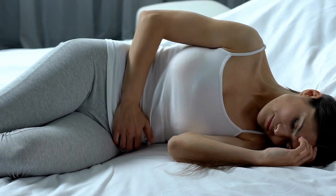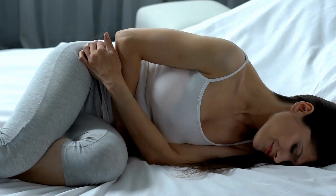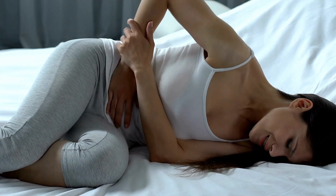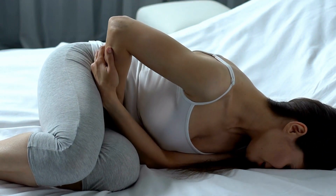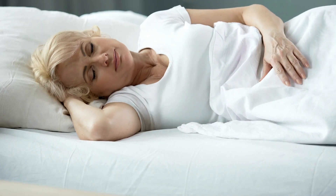Best mattress for back pain stomach sleeper. Stomach sleeping flattens the natural curve of the spine, which can contribute to lower back pain. The right mattress counters this by providing robust support to keep the spine properly aligned.